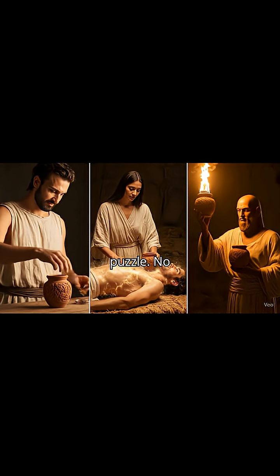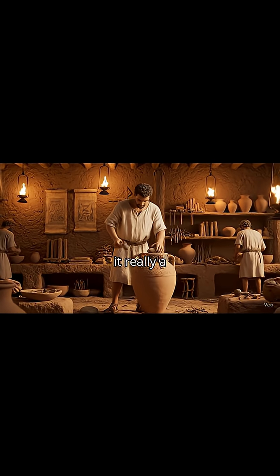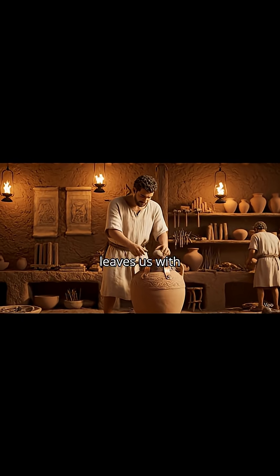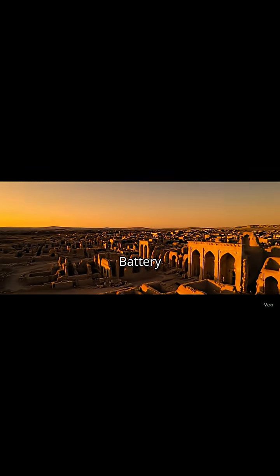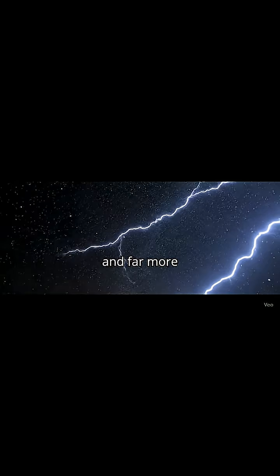But here's the puzzle: no ancient text explains its purpose. Was it really a battery or just a storage jar mistaken for technology? The evidence leaves us with more questions than answers. The Baghdad Battery reminds us that ancient science may have been far more advanced and far more mysterious than we imagine.